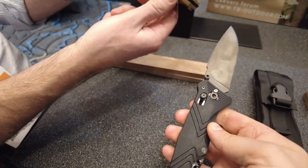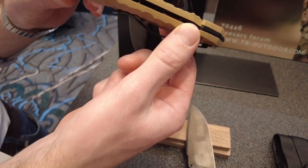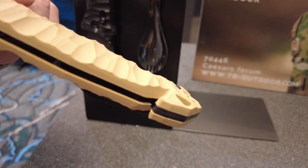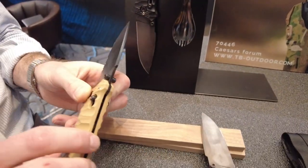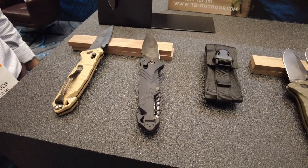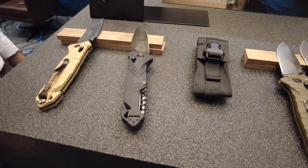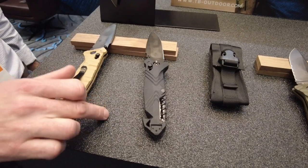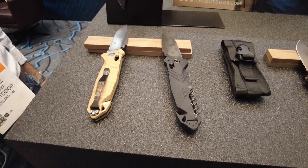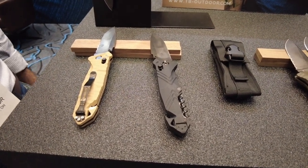If you look closely, you can see holes in the liners — we skeletonize by drilling holes in the liners to remove material and reduce the overall weight. As far as price point, we're looking at $135 US retail for this model. It's a lot of knife for the money, and it's 100% made in France.